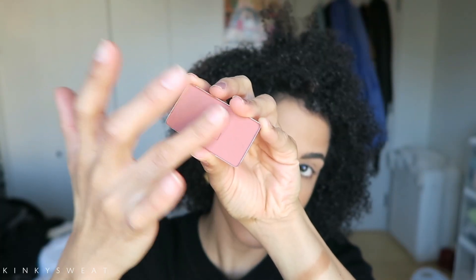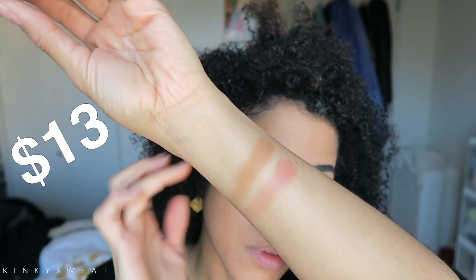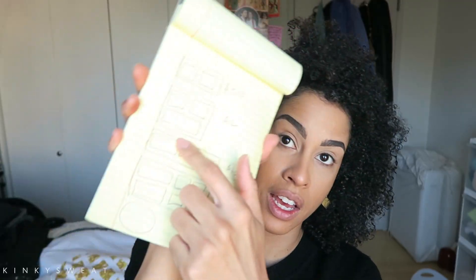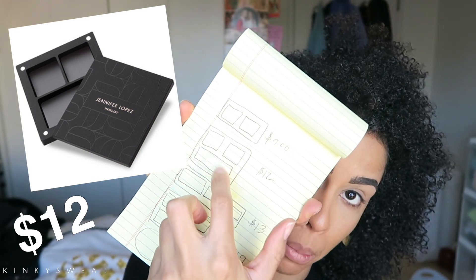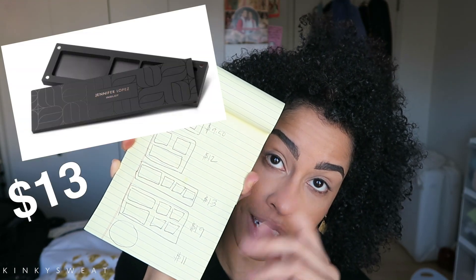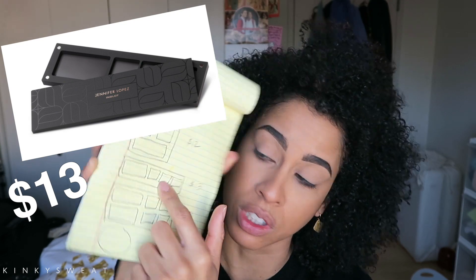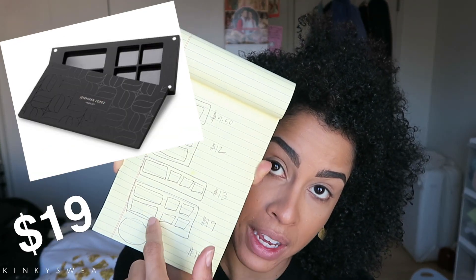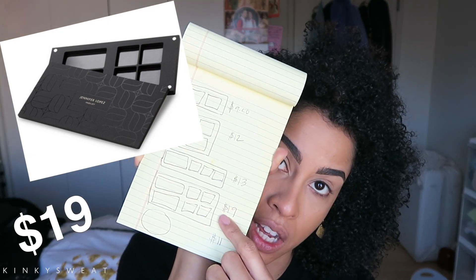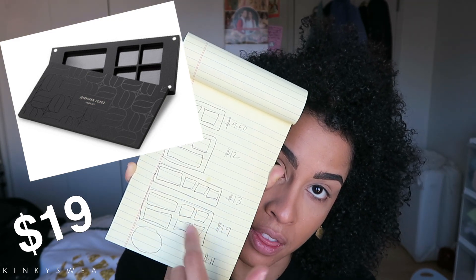Next we have the Face Blush in Charmed, also labeled as J125 — really nice to know behind the pan. Anything in this JLo collection, the number starts with J, which is very helpful. You get 0.21 ounces for $13. The palette with a well for the face blush is the one with two eyeshadows and a blush well, which goes for $12. The longer teaser palette goes for $13, and the biggest one with two face powder wells comes up to $19 and also includes four eyeshadow wells.